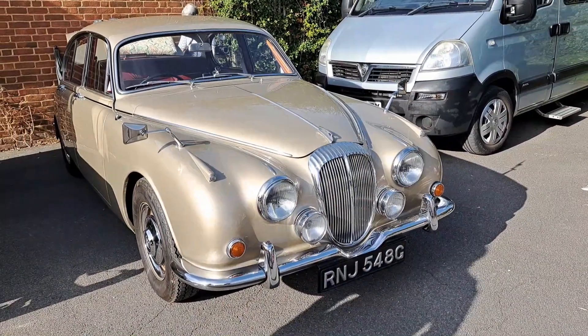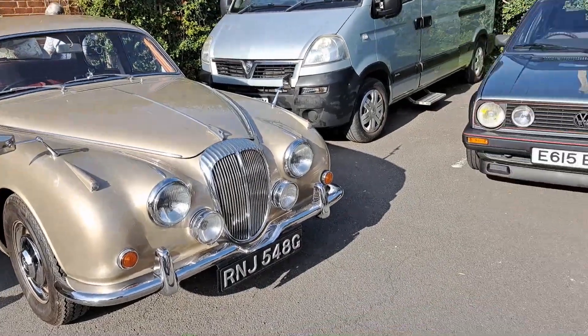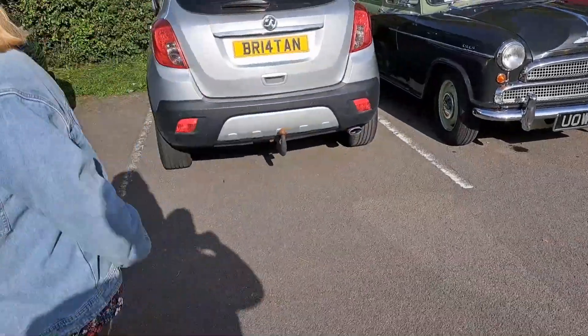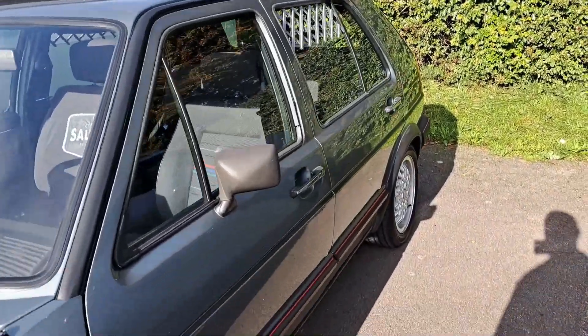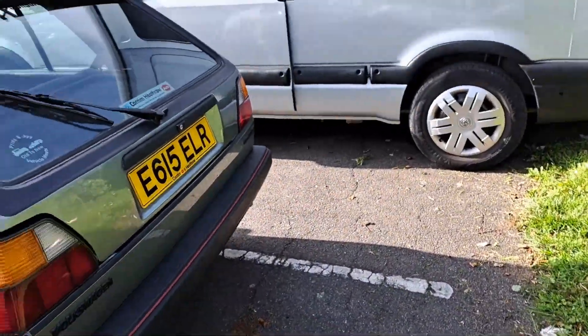Another Daimler V8 250 - that's two of them here. 68/69 on a G. Mark II Golf GTI 1987/88 on an E, five-door with the BBS wheels. Cracked interior. That is just the 8-valve.